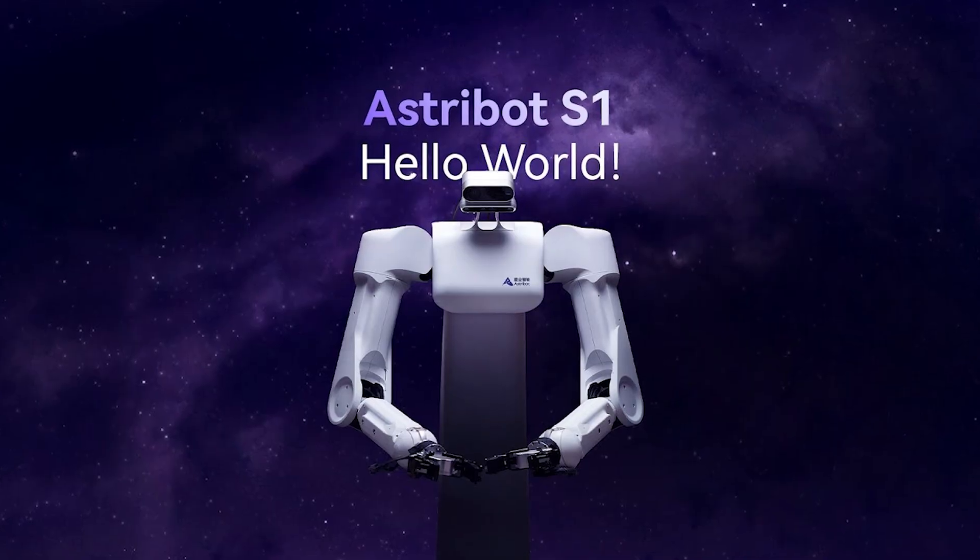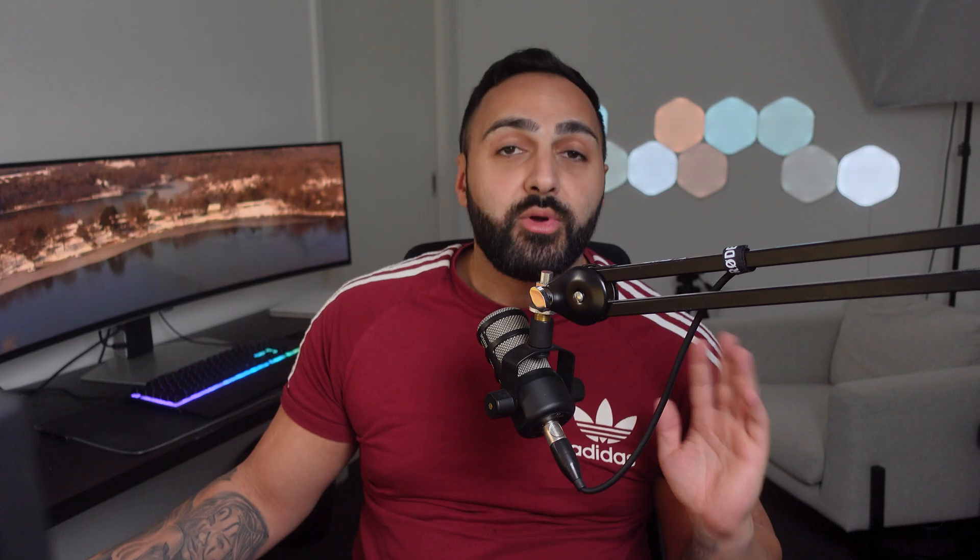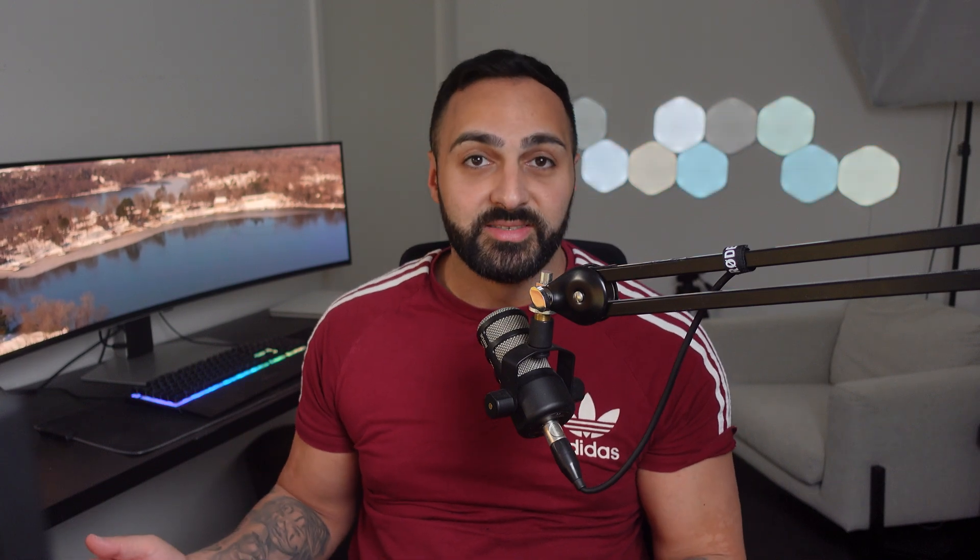Starting off with one of the latest AI robots to be announced, the S1 robot by Astrobot. According to its Chinese-based company, the S1 is apparently the fastest AI robot in comparison to all its competitors, coming in with a max speed of 10 meters per second, which equates to about 36 kilometers per hour. Take a look at this video where it attempts to do the triple stack in about 1.8 seconds.